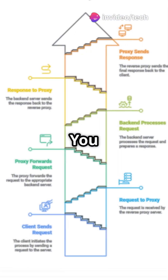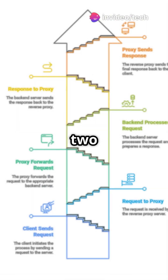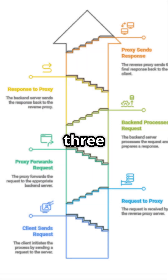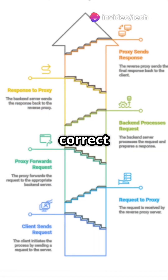Step 1: You send a request to a website, say example.com. Step 2: That request goes to a reverse proxy server like NGINX or HAProxy. Step 3: The proxy checks routing rules and forwards it to the correct back-end server.